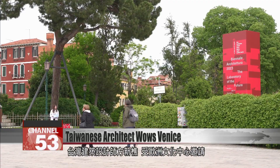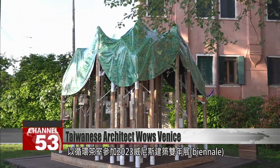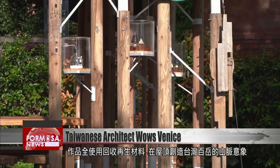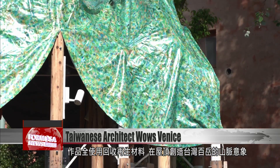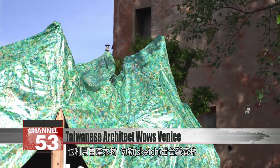Architect Fang Xinqiao was invited by the European Council Center to bring the circular tea room to the 2023 Venice Biennale of Architecture. The building is made entirely of recycled materials. On the roof, a symbolic representation of Taiwan's Great Mountain Range and a sketch of Taiwan's forests made of Taiwanese timber.